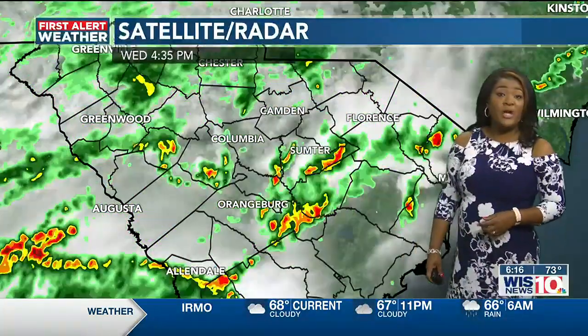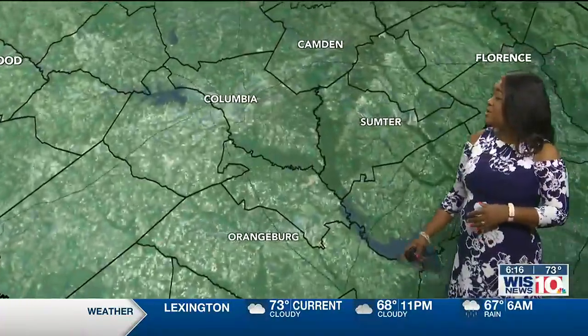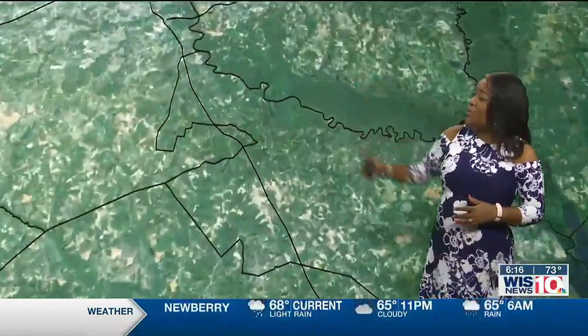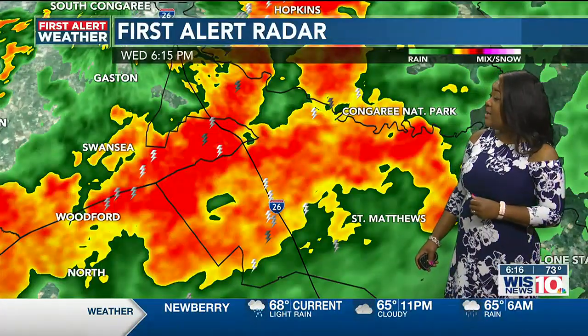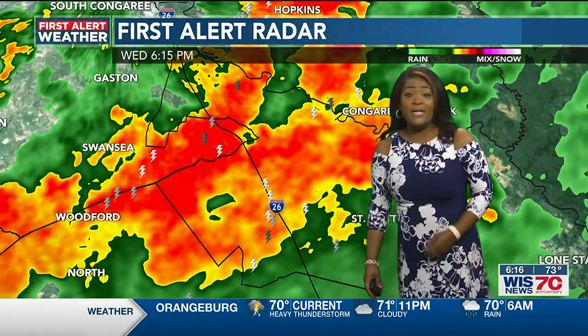There was so much heavy rain there over the last few minutes. It is slowly starting to lift out a little bit, but we're still seeing extremely heavy rain between Columbia and Orangeburg. It's coming down intensely right along I-26, and this is where there's plenty of thunder and lightning in place.